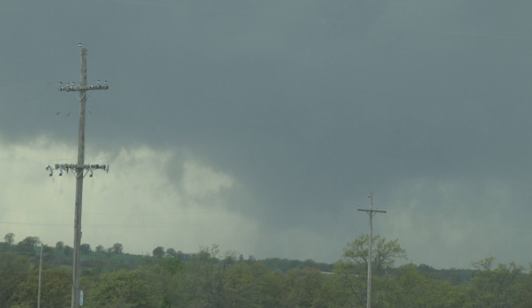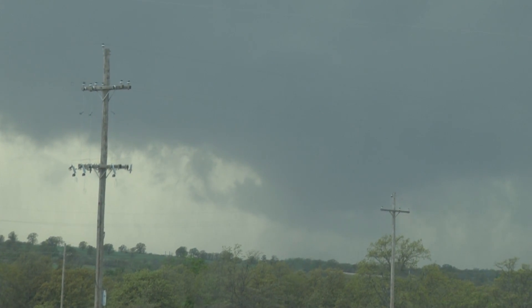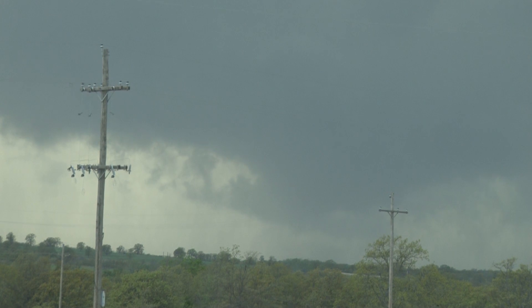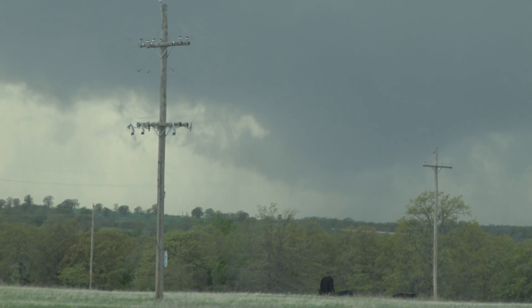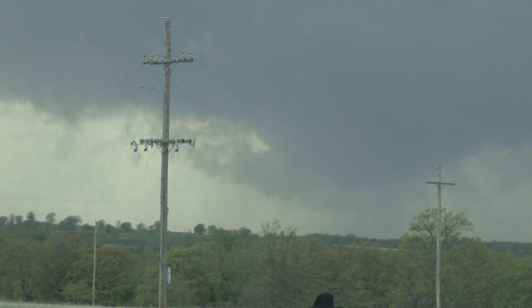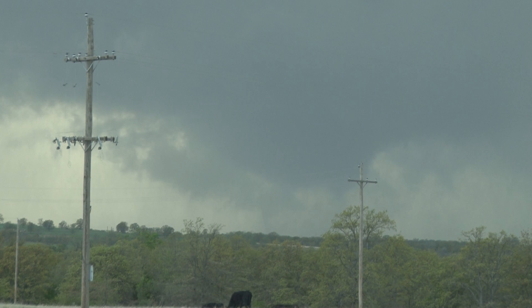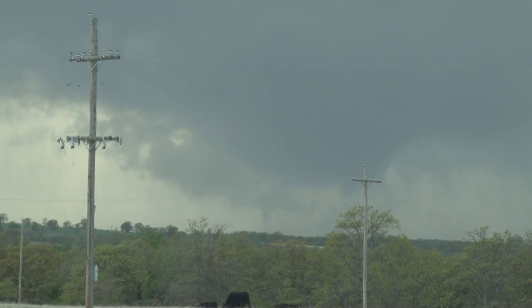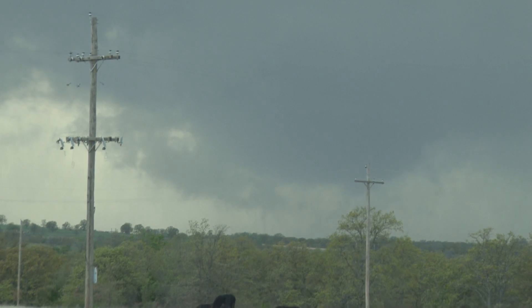Rapidly formed, David. You were right with the debris right there. Condensation rapidly formed all the way to the ground. Now it looks like it's kind of quickly lifted again, but that whole area is rotating and it's rotating strongly. This is the second tornado that we've seen it put down. And I'll guarantee you it's going to do another one — as a matter of fact, there it is right there. Another tornado on the ground, David. Right there, right in the middle. It's a little needle funnel straight to the ground, kicking up debris.